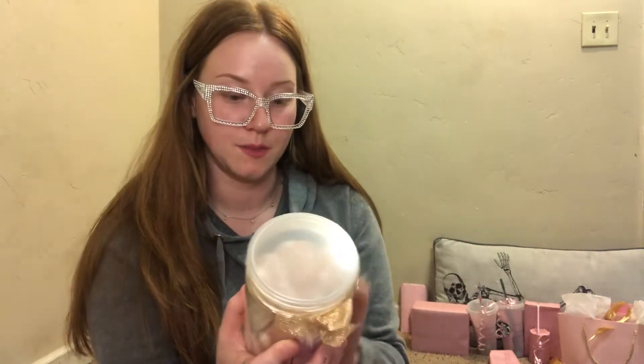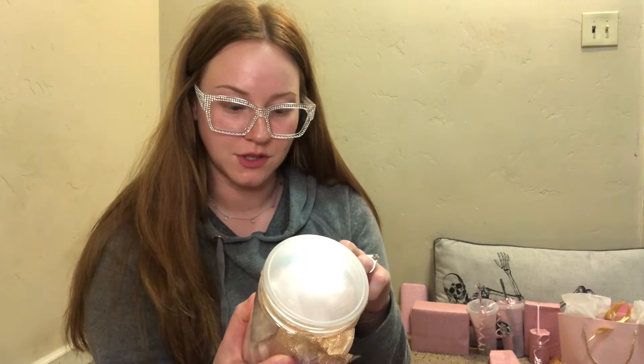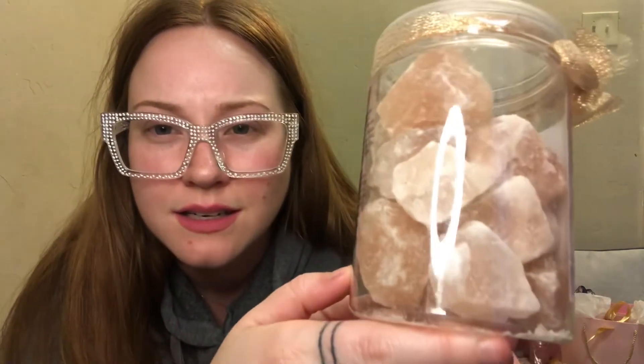Next I have these pink Himalayan bath rocks. I don't think they dissolve — they're just rocks you put in your bath. I got this at JCPenney a long time ago when I worked there. You drop a few into warm bath water, stir to help dissolve, step into the tub and relax, then rinse the tub well after use. They're really pretty and sparkly — they dazzle and shine. I think that's going to be a good gift.